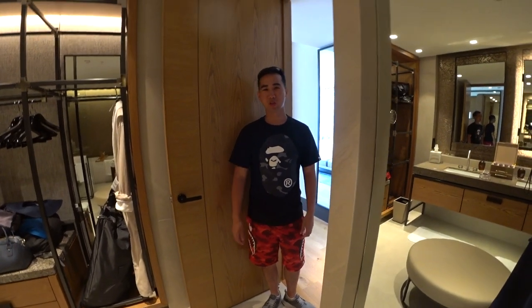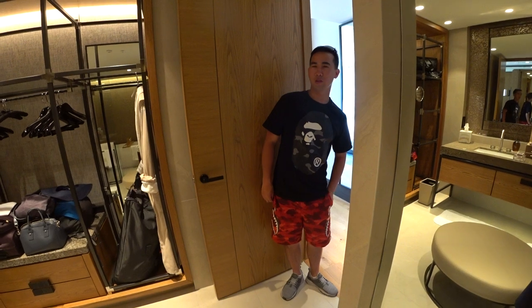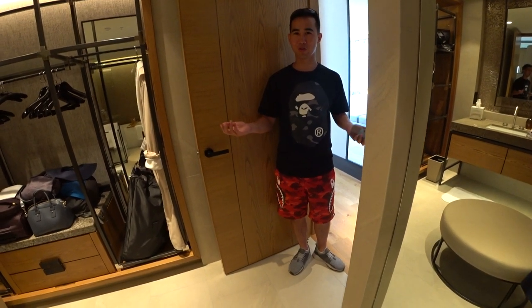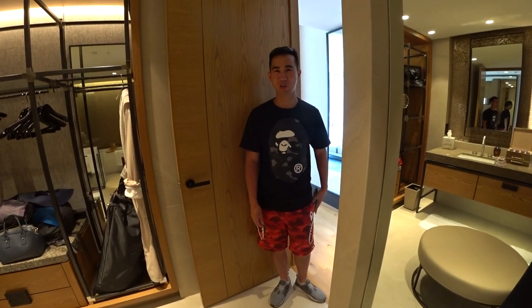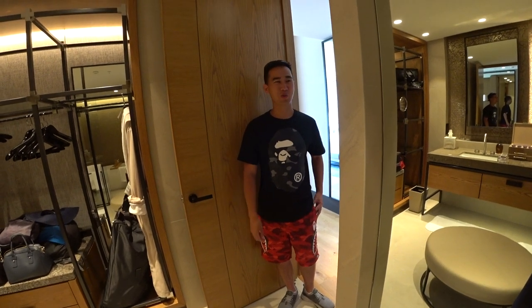Anyways, that's the tour of our room. The time now is ten to eleven, so we got checked in pretty early even though the check-in time is usually at two o'clock — shows how organized they are, or they probably just had our room ready already. Anyways, that's it. Thank you, all the very best.